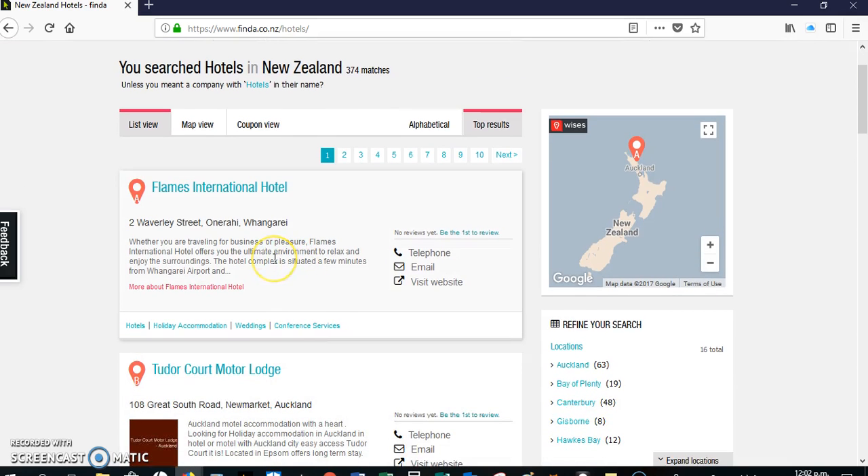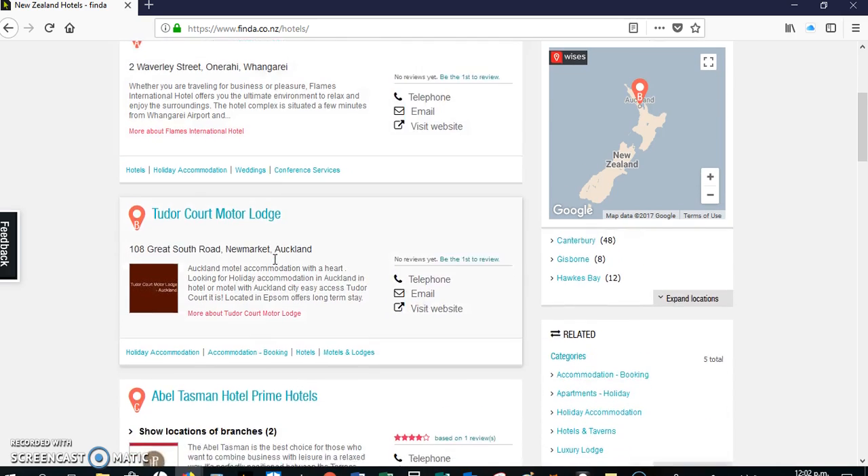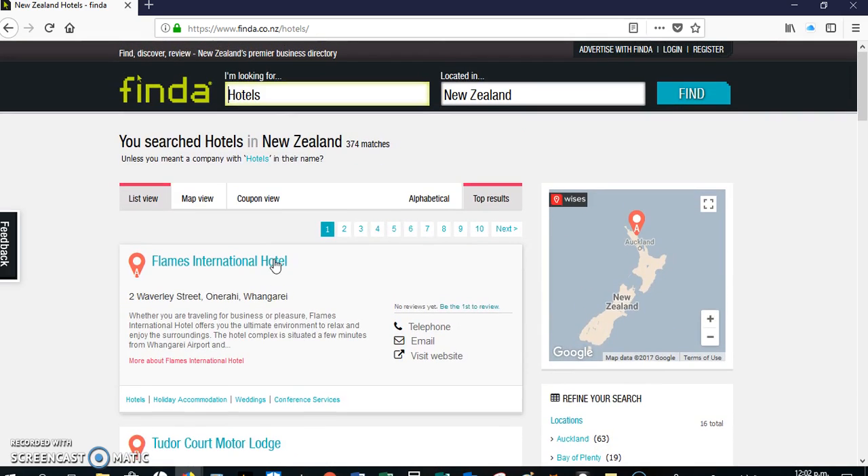People can leave comments or rate your service as well. So this is my advice: advertise for free on finder.co.nz.